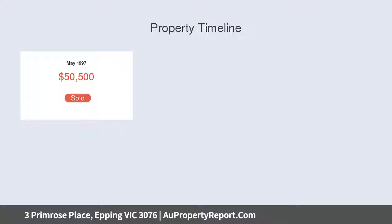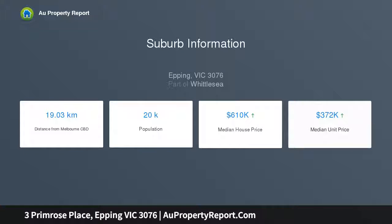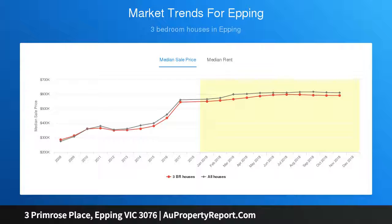Perfectly located within a five-minute drive to Plenty Valley and South Morang Rail Station, you can enjoy a peaceful lifestyle with all facilities at your fingertips. Convenient double-gate access to the rear yard. Inspection will impress.